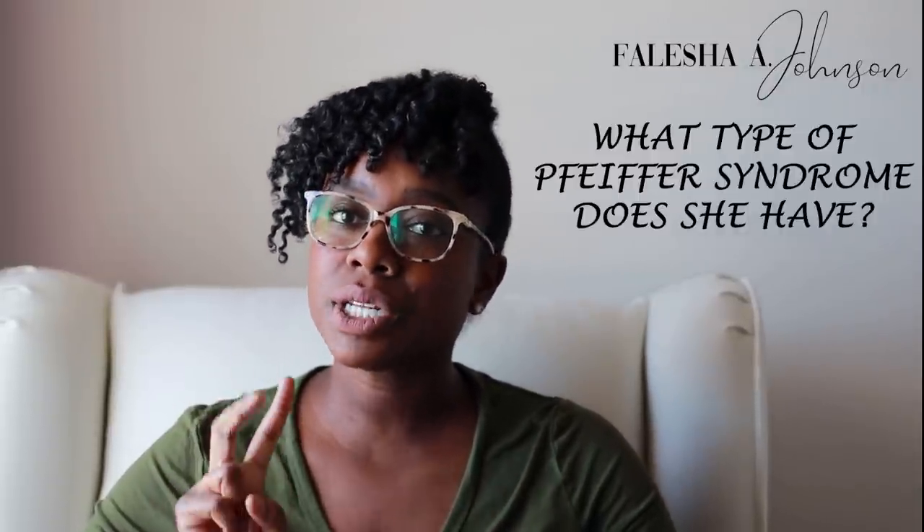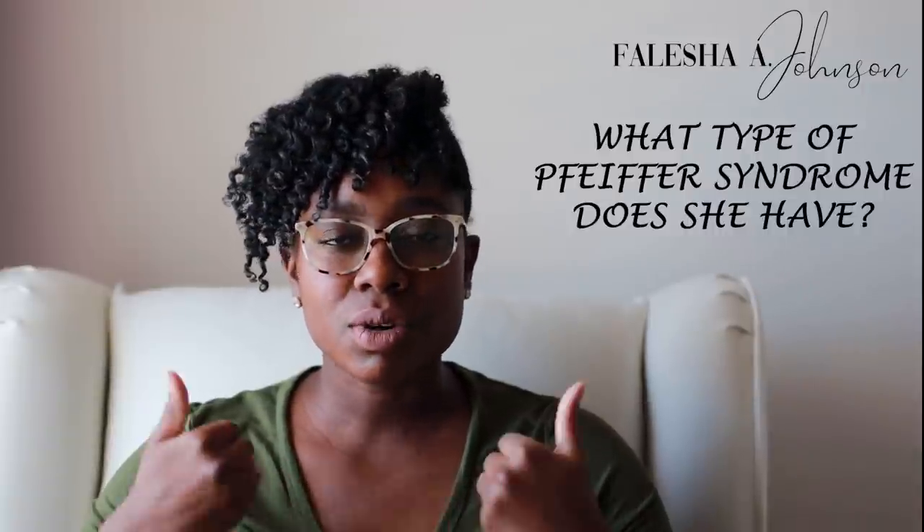Pfeiffer syndrome is broken down into three types: type one, two, and three. Up at Seattle Children's, they don't focus on the types — they go into more detail as far as the mutation. Hers is W290C, meaning the 290th position is where the mutation started. It's a very rare mutation within Pfeiffer syndrome, so she's kind of like a hybrid of all the types — she has a little bit of everything.